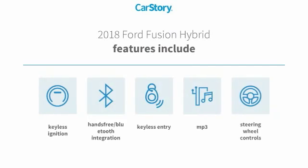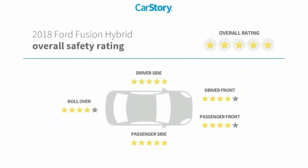Features also include keyless entry, keyless ignition, steering wheel controls, hands-free Bluetooth integration, MP3, and has been listed as an IIHS top safety pick with these ratings.